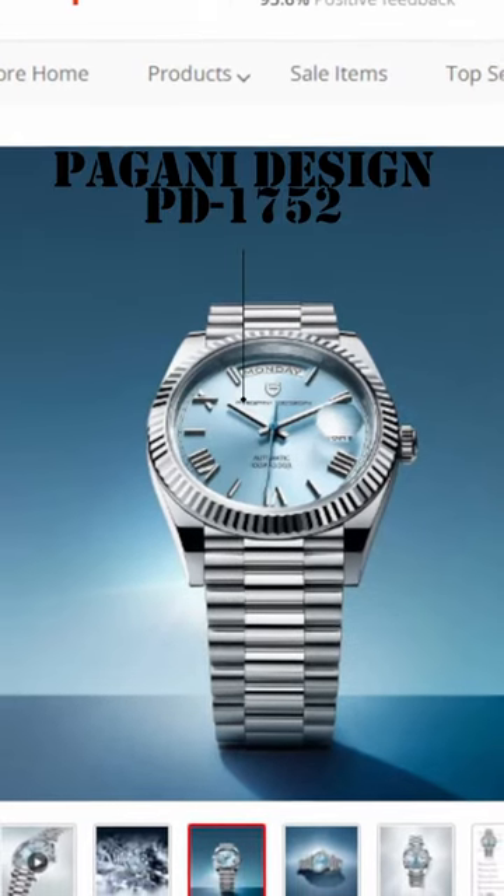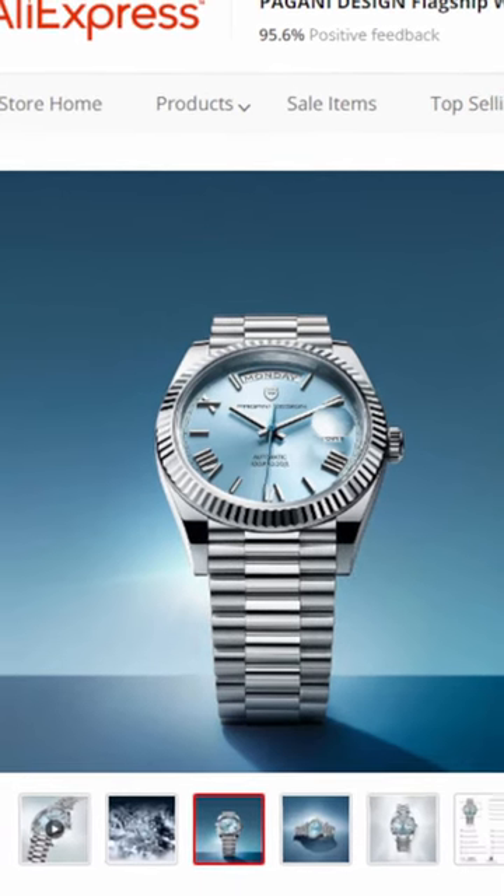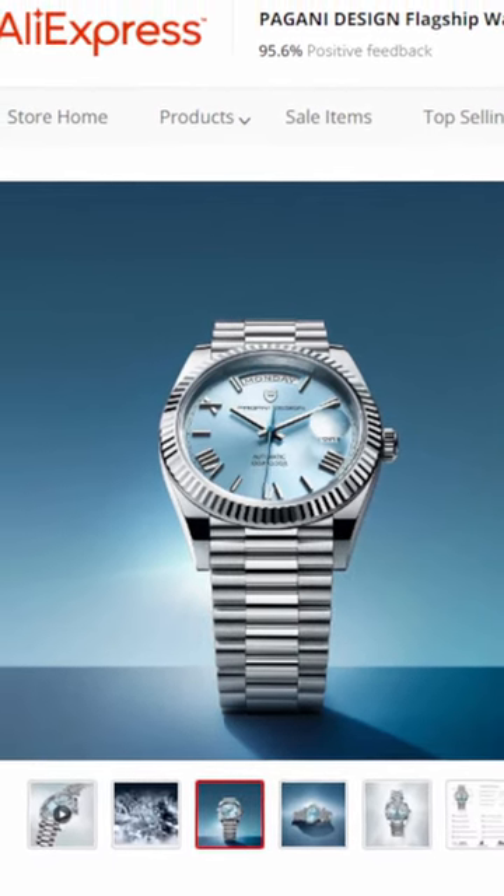Pagani PD1752, 36mm case, sapphire glass, Seagull ST16 movement. Available at a great price and elegant looking watch.